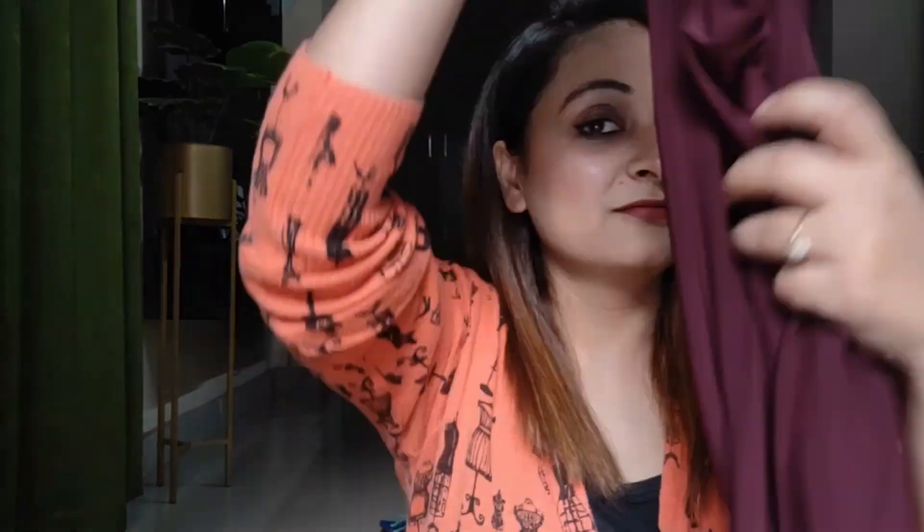Since summers are here, let's create some outfit ideas from the most basic summer wardrobe staple — plazos. Plazos are so much in trend, they are so comfortable, stylish, and versatile. So why not create different outfits from just this piece? If you already have plazos, great; if not, check out many websites online and offline — this one is from Westside, which has a great selection.